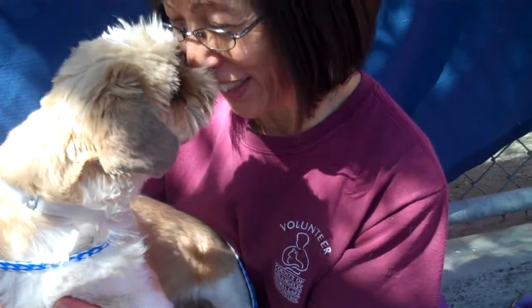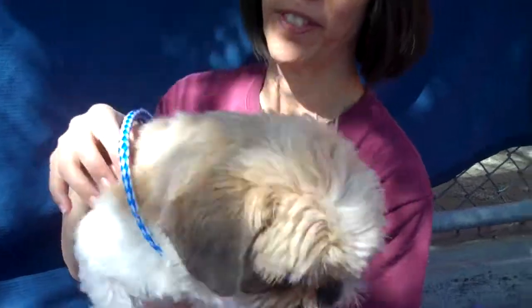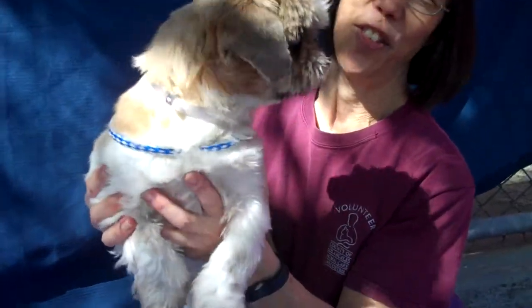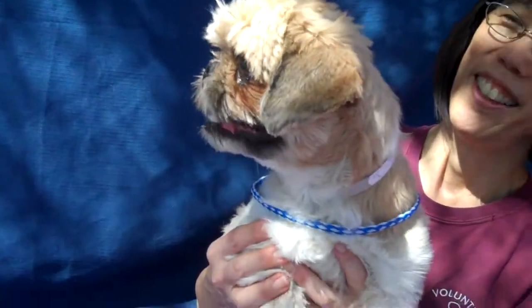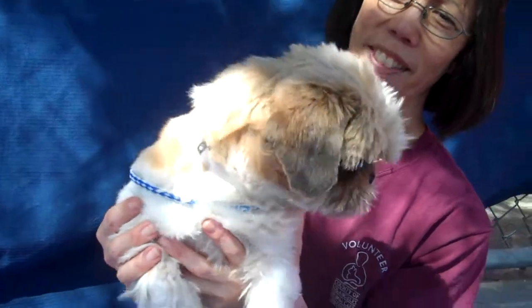She is just a sweet baby. She'd be great to take on walks around the neighborhood. She's got great energy — would be a good exercise companion if you were looking for a reason to get out and get some exercise around the neighborhood. She would be great to go trouncing around the neighborhood exploring.